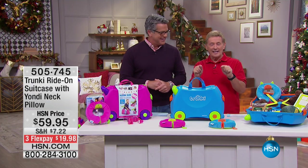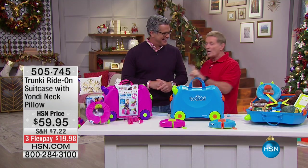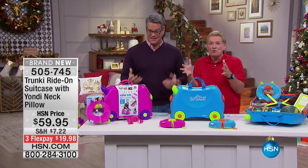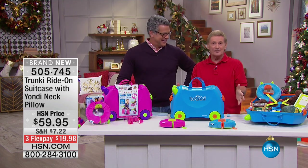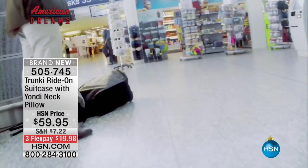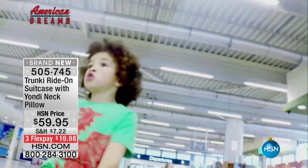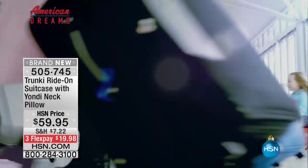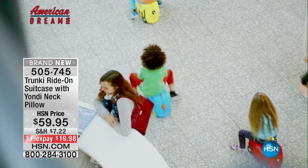This is called the Trunky — it is the world's first ride-on suitcase for little ones. This is a great gift item. Rob, come on out — Rob designed this product. We're looking at the video right now, it's in action. No more boredom — this is a boredom buster right here.